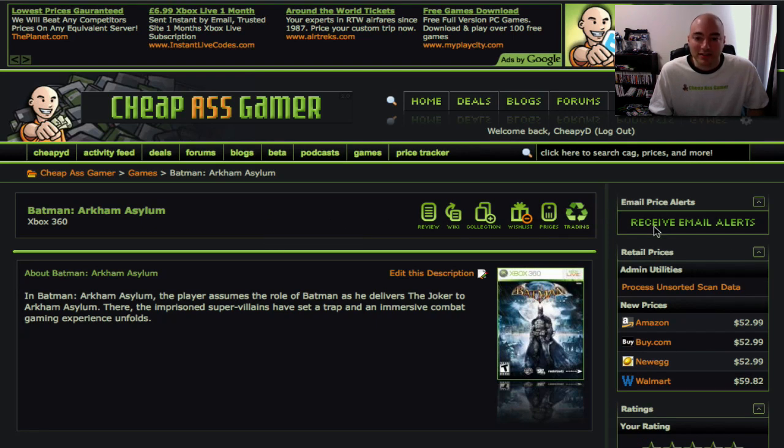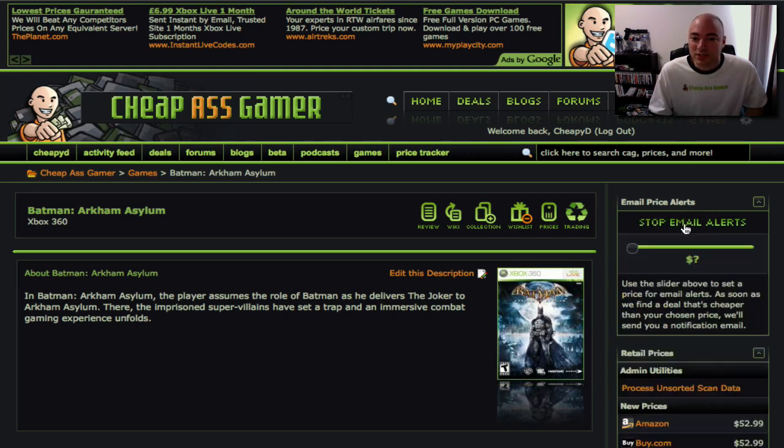You can do a number of things here, but you'll see right in the top right-hand corner: email price alerts. All you've got to do is click this and move the slider to whatever price you want to pay. I'm going to say $50.